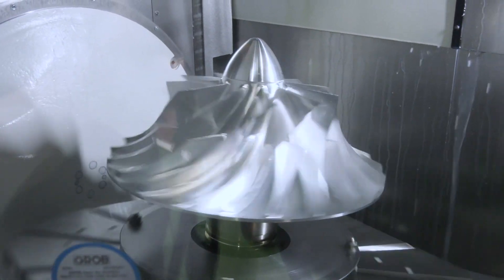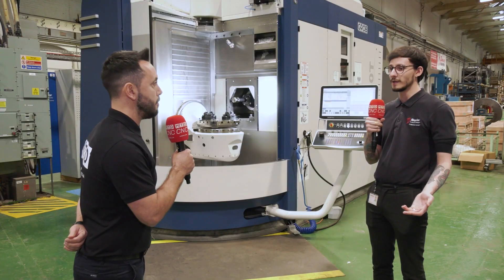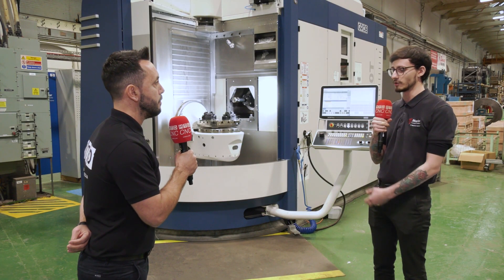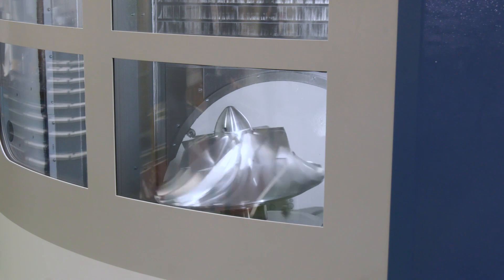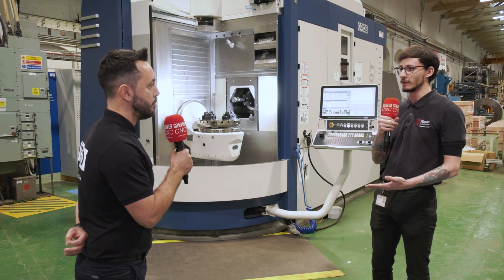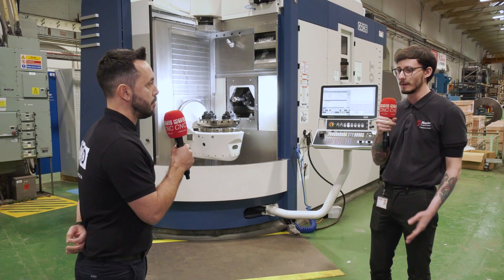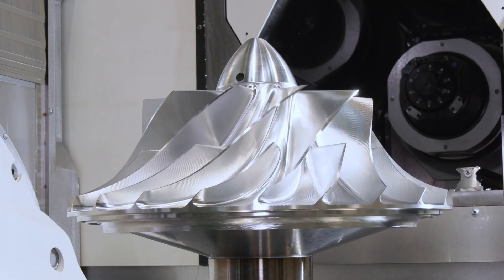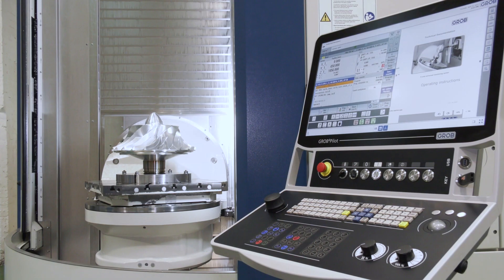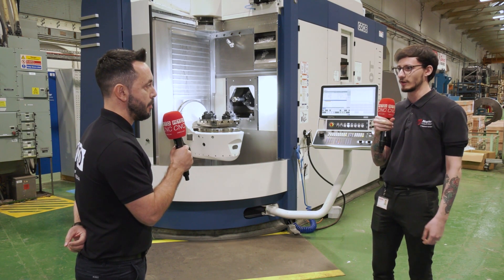Let's talk about some of the components you're manufacturing — starting with the impeller. Currently we machine them in nine operations with current equipment. Prior to the Grobs coming in, we've managed to reduce that down to six by amalgamating operations and removing ops due to setup reduction. It's aluminium 2618A — a mixture of milling and turning ops to take it from a raw forging to a finished impeller. Material restrictions such as movement mean we have to rough things out, let it move, and then finish it up to hit drawing.